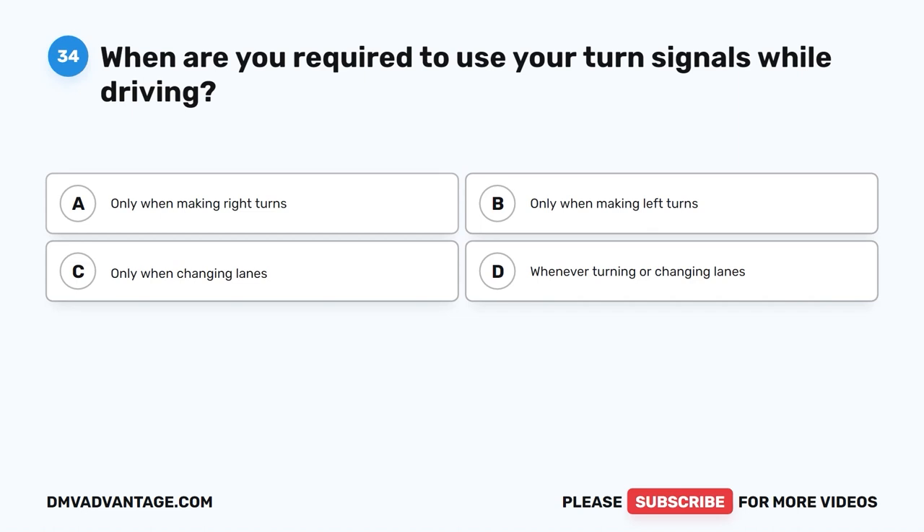Question 34. When are you required to use your turn signals while driving? A. Only when making right turns. B. Only when making left turns. C. Only when changing lanes. D. Whenever turning or changing lanes.